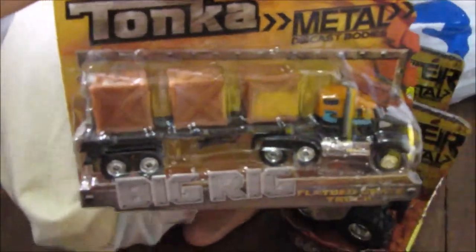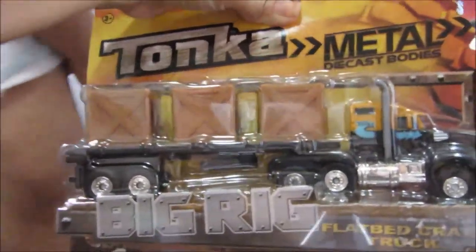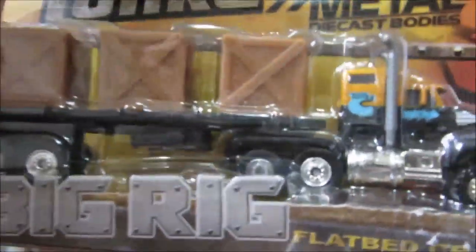This is another one from Tonka — this is Big Rig. It's a metal die-cast truck, it's a flatbed crate truck.